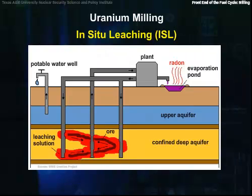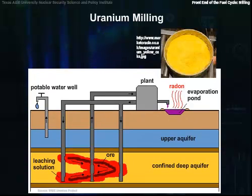In-situ leach facilities are one means of extracting uranium from underground. ISL facilities recover uranium from low-grade ores that may not be economically recoverable by other methods. In this process, a leaching agent such as oxygen with sodium carbonate is injected through wells into the ore bodies to dissolve the uranium. The leach solution is pumped to the processing plant, and ion exchange resins separate the uranium from the solution. After additional purification and drying, the yellow cake is placed in 55-gallon drums for shipment.